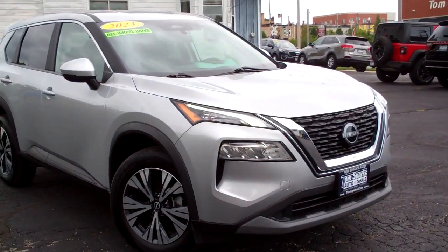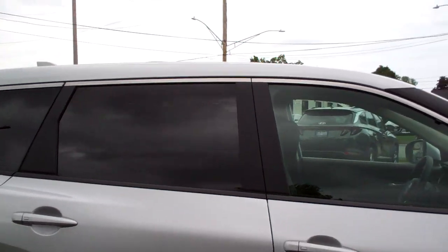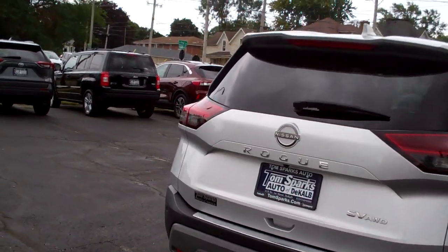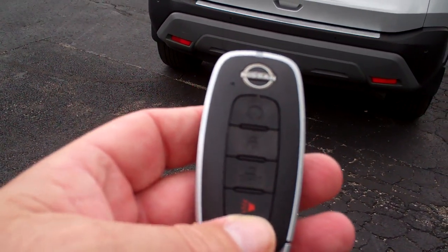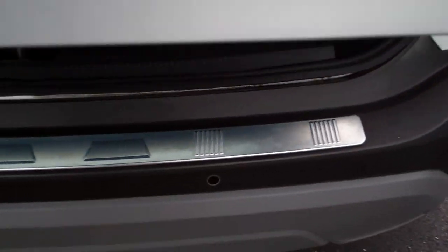Hey, check this out. I got a 2023 Nissan Rogue — nice vehicle, silver in color, alloy wheels, privacy glass around the back. It's got sensors around the vehicle, backup camera, keyless entry into the car, remote start. Let's check out this back end — easy lift gate.